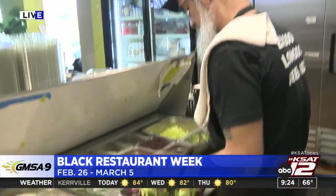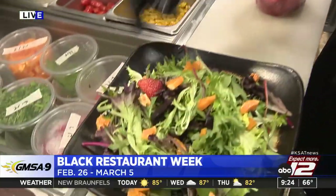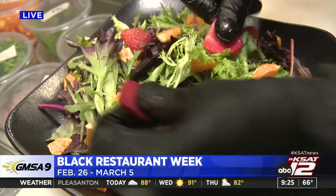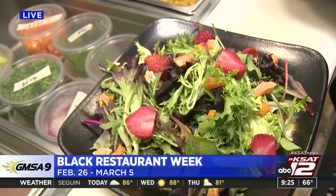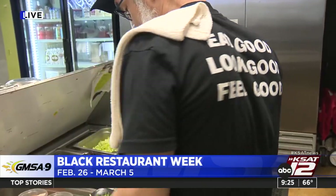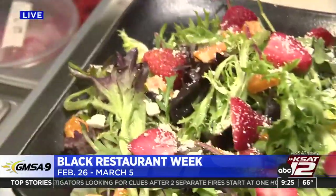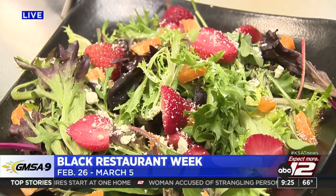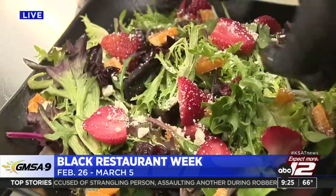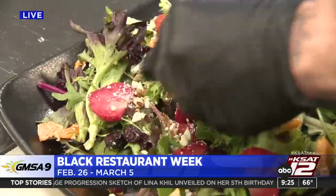Black Restaurant Week highlights Black minority-owned businesses within San Antonio, shining a light so people have the opportunity to come out and enjoy some flavorful food. The restaurant's slogan is 'Eat good, look good, feel good.' Owner Lem explains they're looking to provide healthy options in San Antonio — something unique compared to all the barbecue restaurants, pizza places, and burger places. They wanted to bring not only healthy food but very flavorful food that everyone could enjoy. In addition to salads, they also have wraps, smoothies, acai bowls, and specialty fresh-brewed teas.